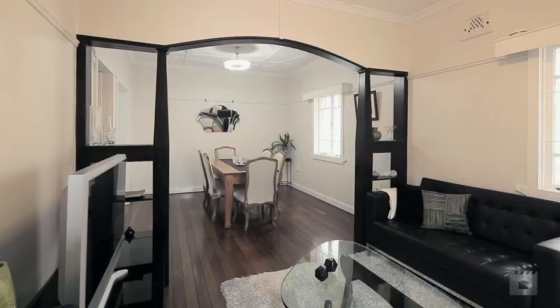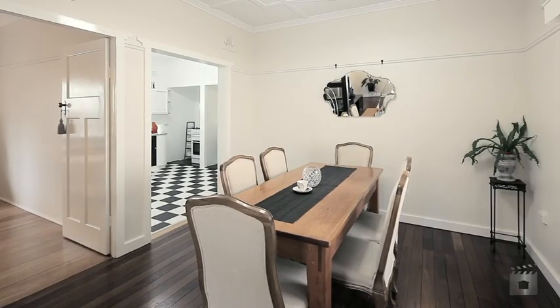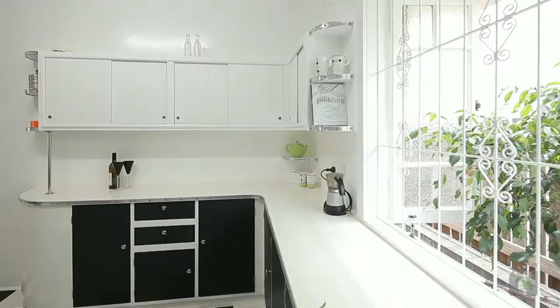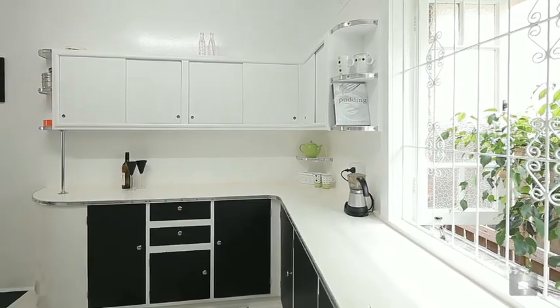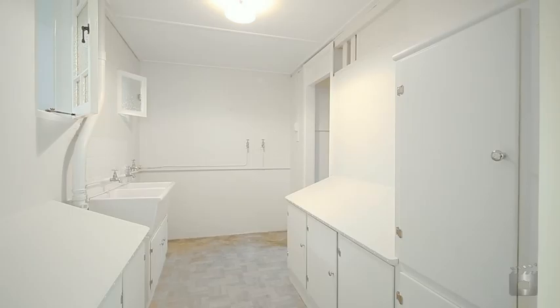96 Milsom Street, where yesterday meets today. Lovingly and meticulously restored by the current owner, this circa 1930s Art Deco home is a rare opportunity to purchase a characteristic property in the heart of Cooparoo.